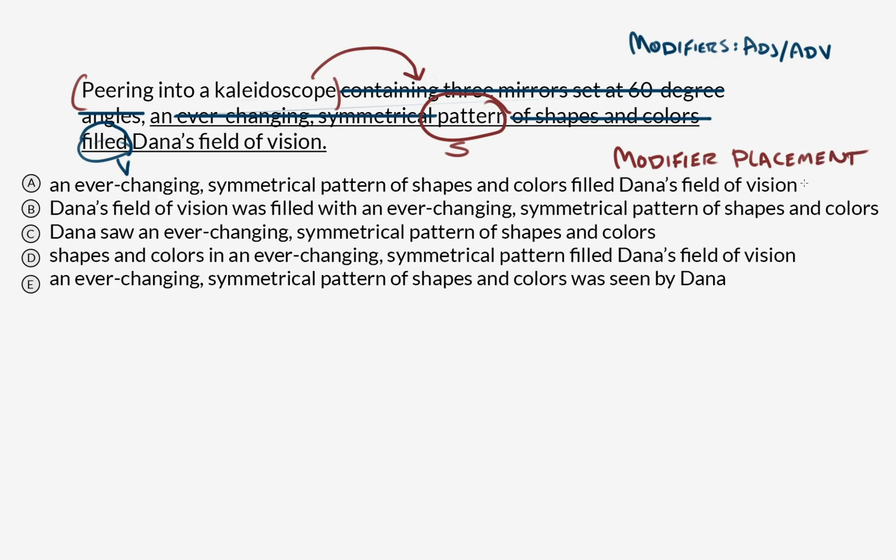Our job for this question is to figure out the option that makes sense — what makes the most sense to look into the kaleidoscope? With that in mind, let's look for the option where Dana is the subject. Right out the gate, that eliminates option A. Option B: Dana's field of vision was filled. This is close, but notice the possessive — the subject of this is 'field of vision.' Fields of vision also can't look through kaleidoscopes.